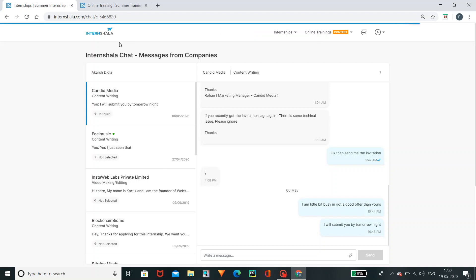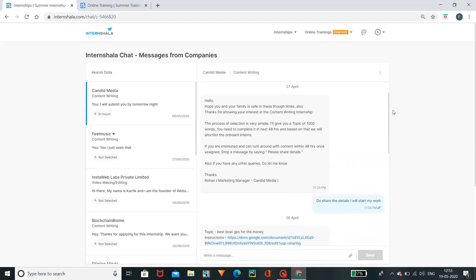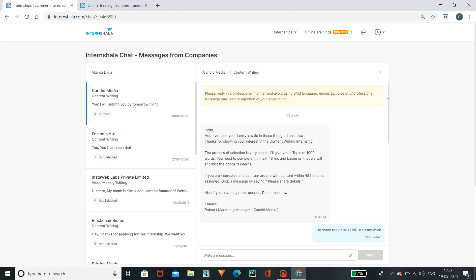If you have any doubts, I will explain. If you apply to a company and there is a stipend, it is genuine. I will check out any items and the amount of time involved.